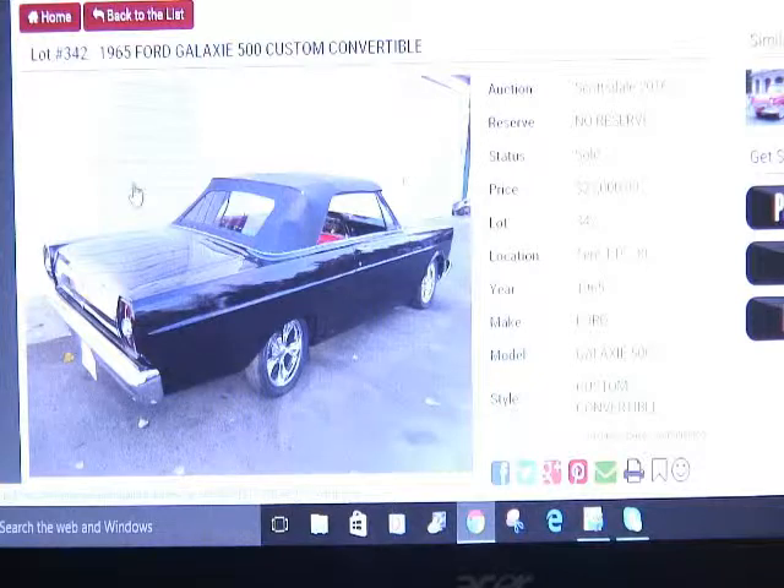Moving on to the next car: a 1965 Ford Galaxy 500 Custom Convertible — that's a long name. Everything is custom on this car and everything's brand new. Let's take a look at the photos.